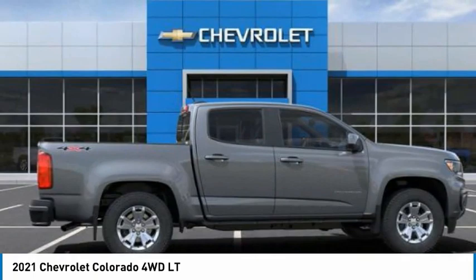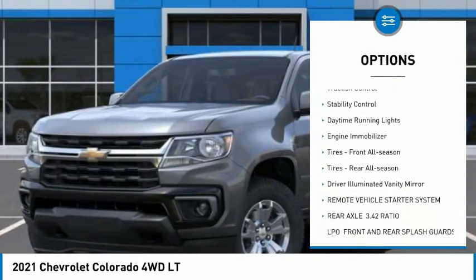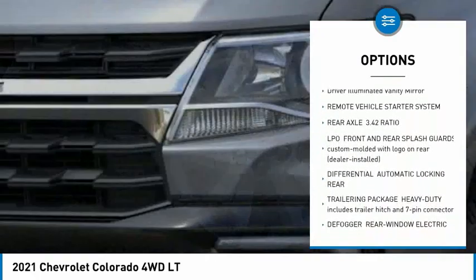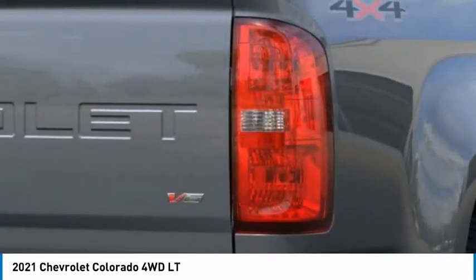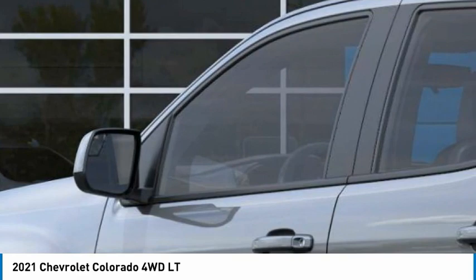Here are some of this vehicle's great options: tire pressure monitor, four-wheel drive, aluminum wheels, traction control, stability control, daytime running lights, engine immobilizer, front all-season tires, rear all-season tires, and driver illuminated vanity mirror.